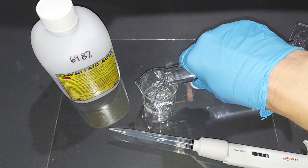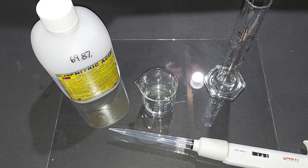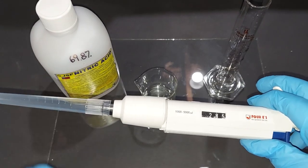None of this is going to really matter when we actually do the experiment. So I'm going to pour that into this 100 milliliter beaker, and to that I'm going to add 2.85 milliliters of the 70% nitric acid.